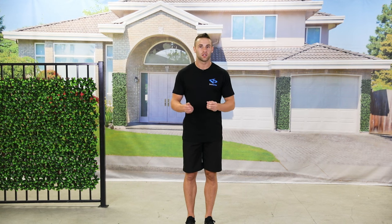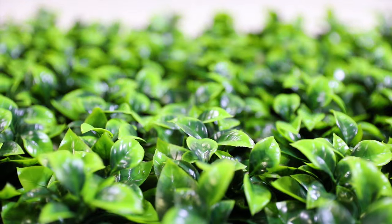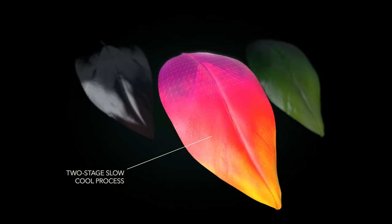The quality is so realistic you have to touch it to know it's not real. Unlike typical wood frame lattices, our proprietary PVC frame and Real Leaf 3D design offers more privacy and lasts three times longer than the wood alternative.